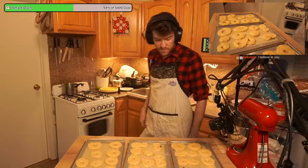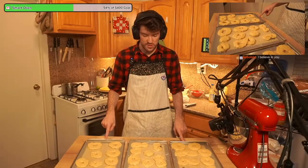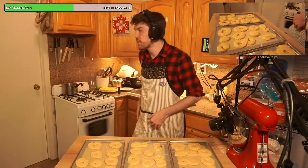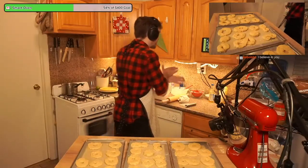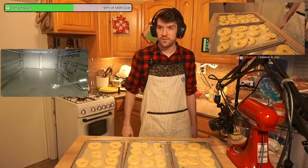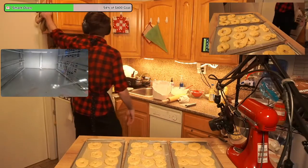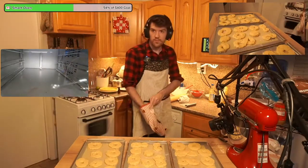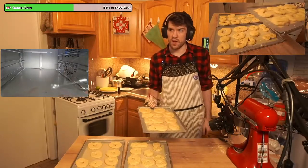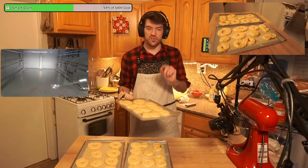All right, which ones... I feel like these two should be the ones you can see on camera, and this is the one that we won't see. Toggle the oven. Going in! 15 minutes, 350.